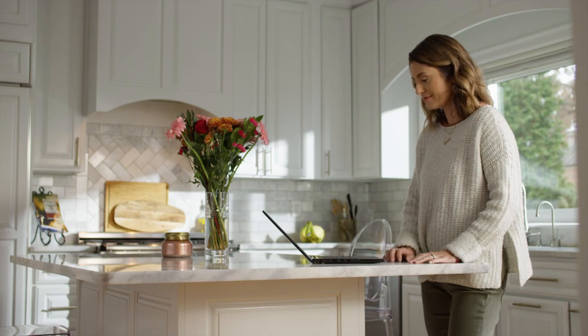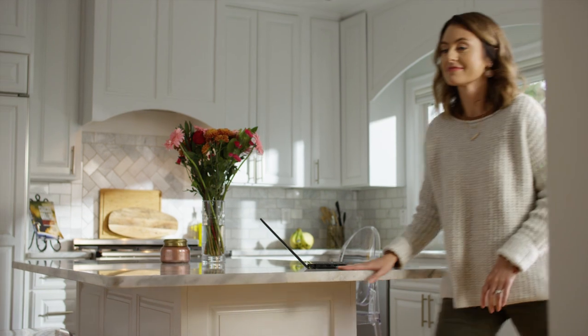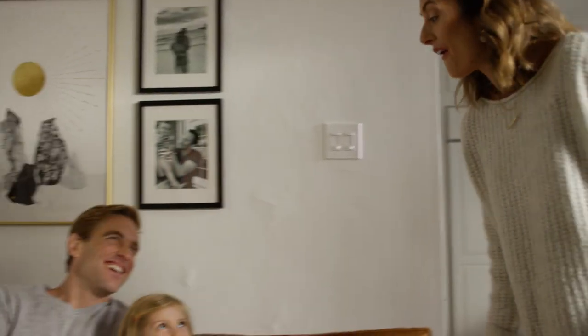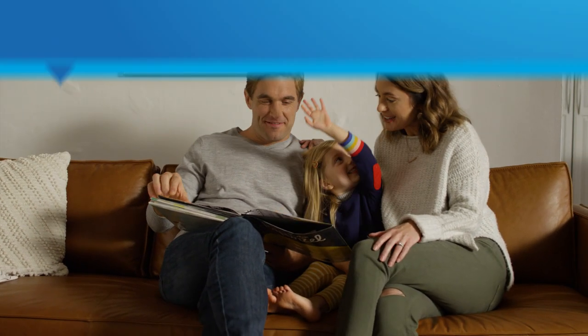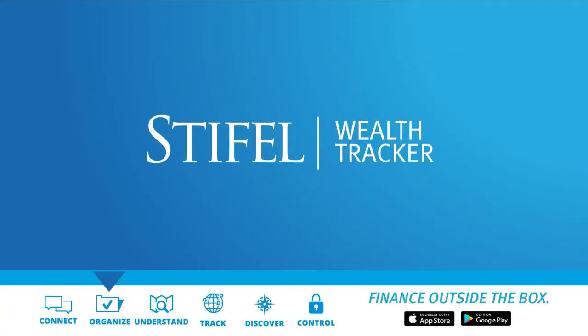Download Stiefel Wealth Tracker to view your full financial picture and get back to what's really important. Wealth Tracker is really important.